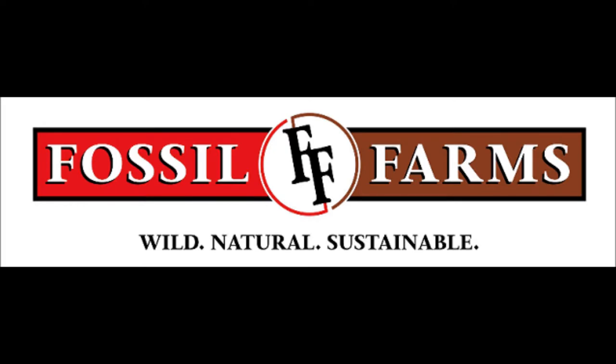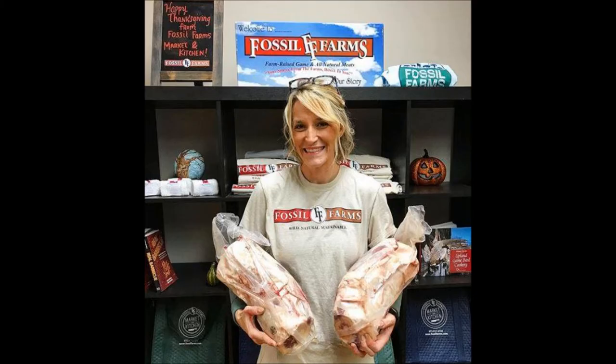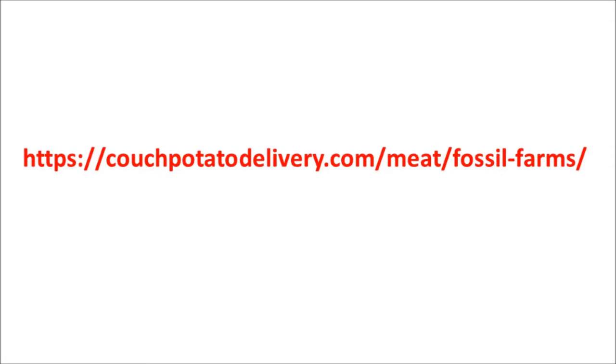After doing a lot of reading on all types of websites and forums about the exotic meat for sale on Fossil Farms, I can only say that I found a lot of nice reviews. I'm not sure if I would go so far as to order lion meat, but I have seen some other cuts that made me curious about how they would taste. Click on the link under the video to read my full Fossil Farms review.